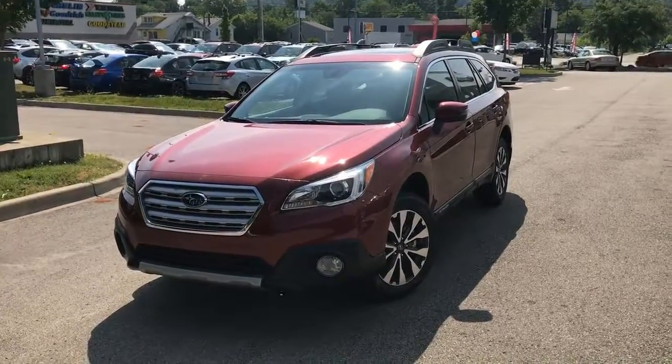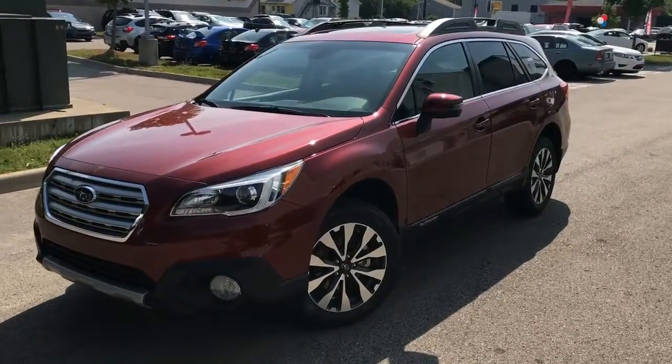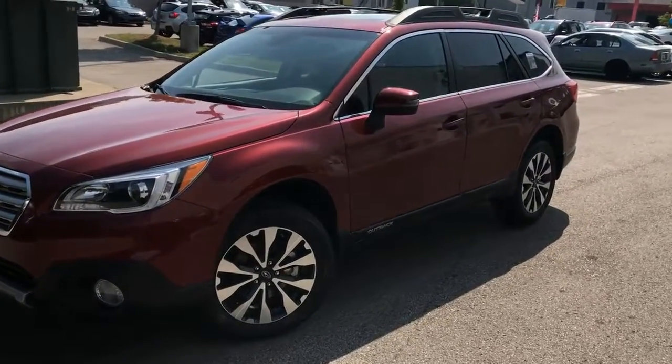The 2017 Subaru Outback is perfect for the adventure seekers and active families. It will suit all your urban and rural needs.